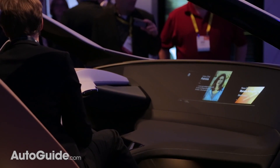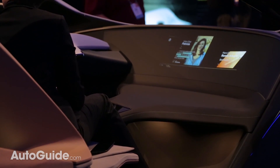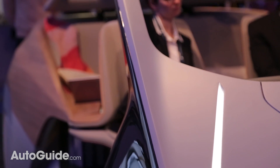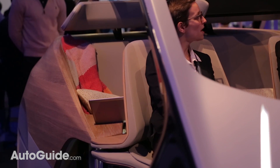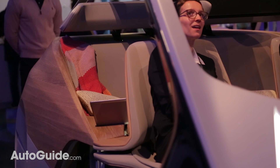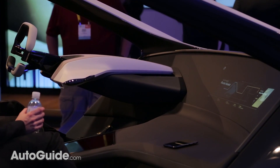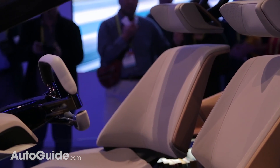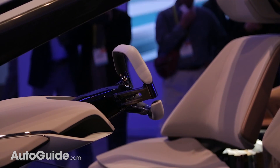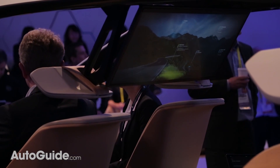First of all, it shows off this whole new way to interact with the vehicle, called holo-active touch. Building on the 3D gestures that the automaker showed us last year, this car incorporates a floating virtual display that you can control without even touching it. This is pretty much a hologram that you can interact with. The system is operated by moving your finger around, while an ultra-sound source provides tactile confirmation of your commands, so you know that the car is registering your movements. There is never any actual contact between the driver and the user interface.